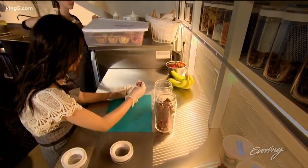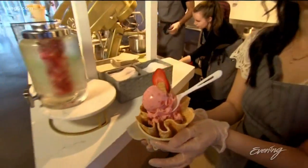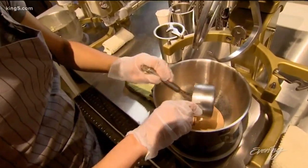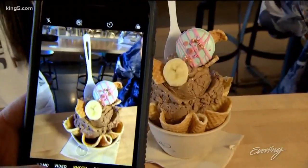Quen Dang worked as a civil engineer before making the switch to edible design. Her shop features made-to-order ice cream that's made for Instagram, from simple scoops to elaborate architecture.